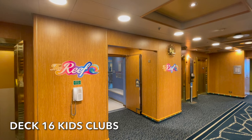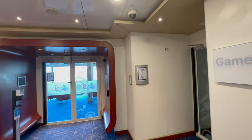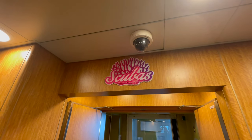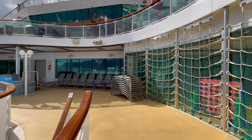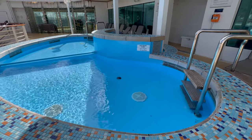Deck 16 of Azura is also home to all of the on-board kids' clubs. P&O offers a whole host of activities to keep your little ones entertained and it's free for 2 to 17-year-olds. On Azura they've got an outdoor activity centre as well as a splash pool, ensuring your children have an absolutely amazing time on board.